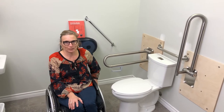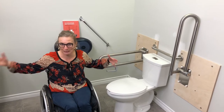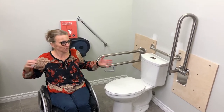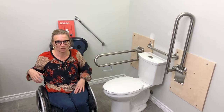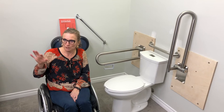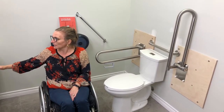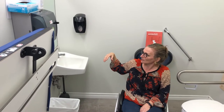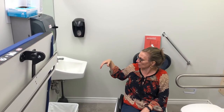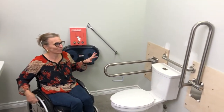We're in the public library in Blythe and the physical space itself has not changed. The funding went towards upgrading the usability of the space. They've installed an adult-sized change table, but the sink, paper towel, and soap dispenser are from the previous bathroom. The focus today is looking at this toilet and the grab bar setup.